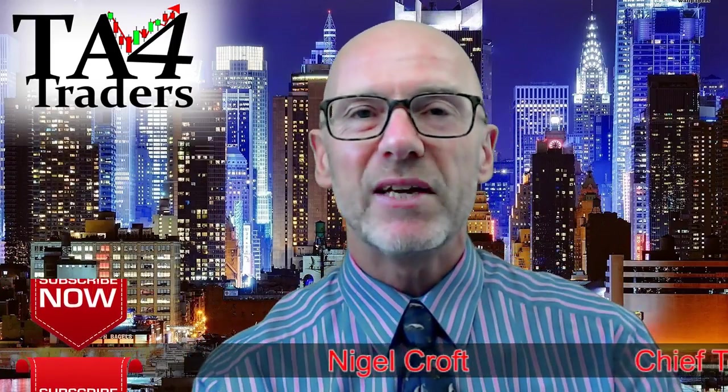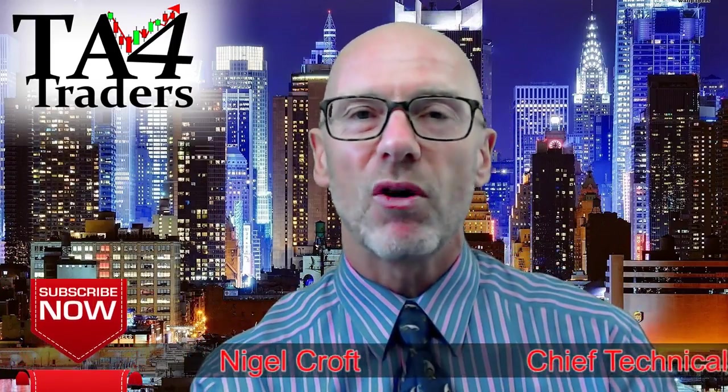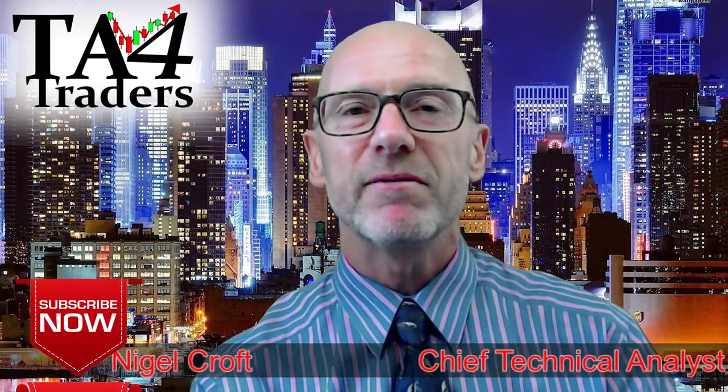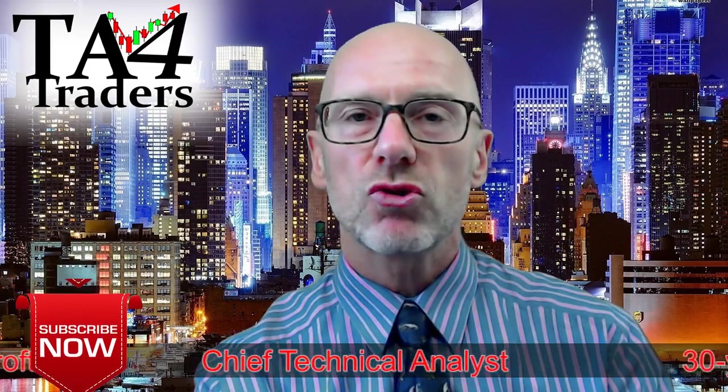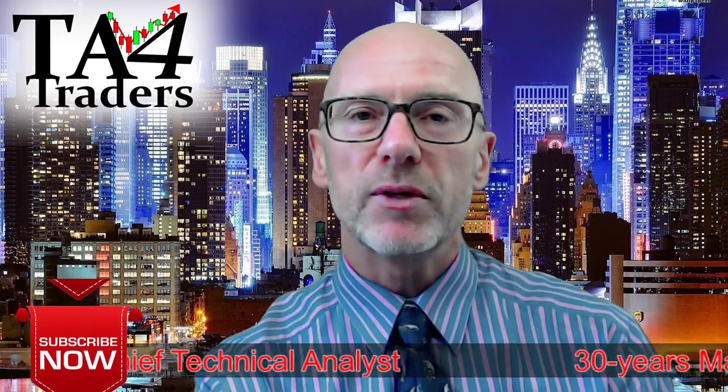Hello and welcome to TA for Traders. I'm Nigel Croft and it's Monday the 19th of June. In this video we'll be looking at Brent Crude, code UK Oil.